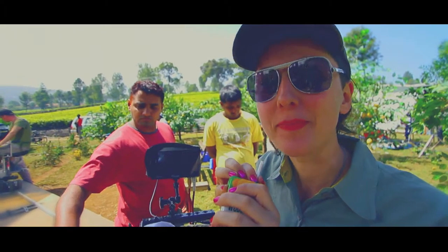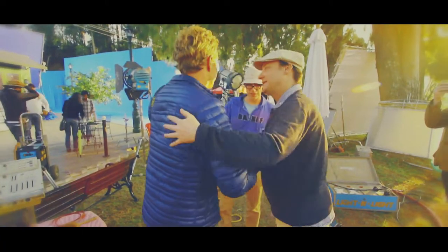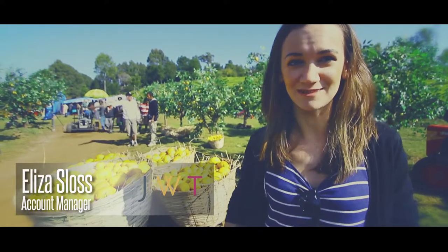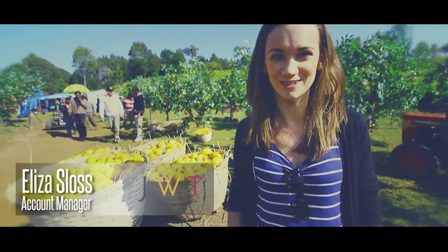Lovely. Working very hard. It's just absolutely stunning, picturesque. I just feel like I've stepped onto the pages of the National Geographic magazine.